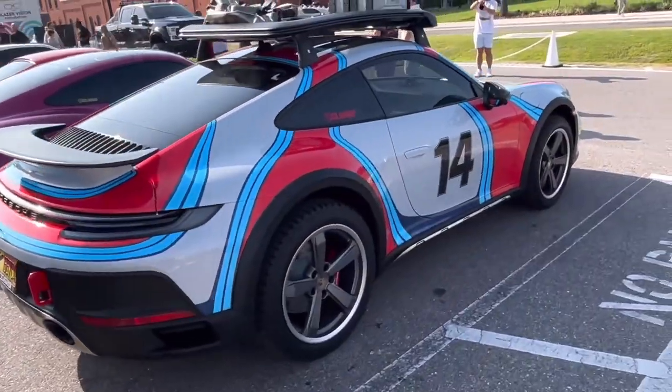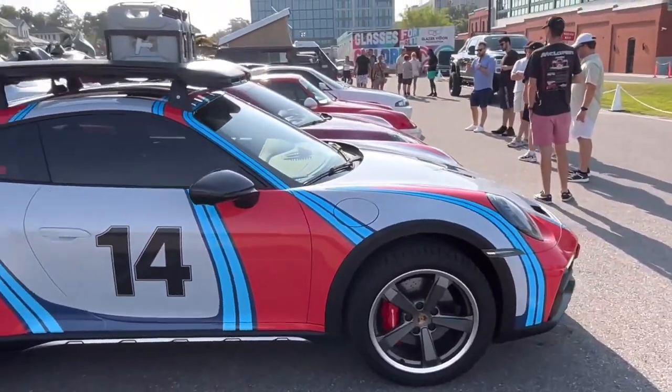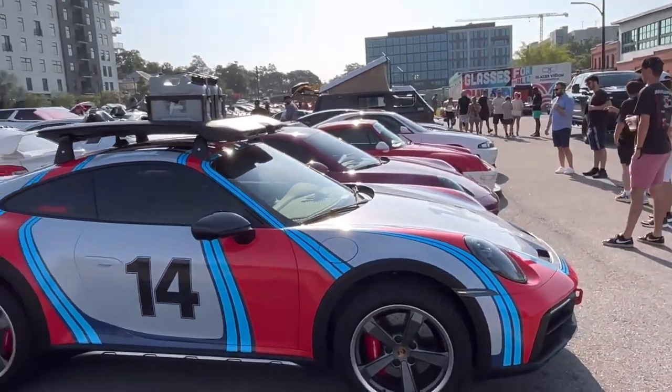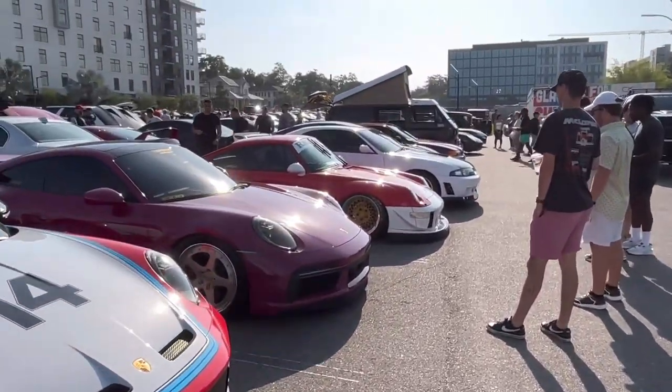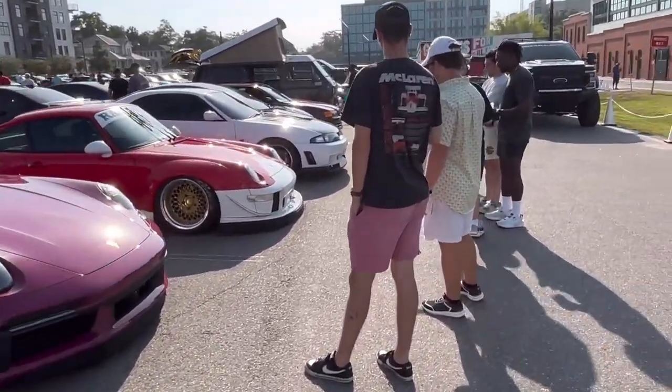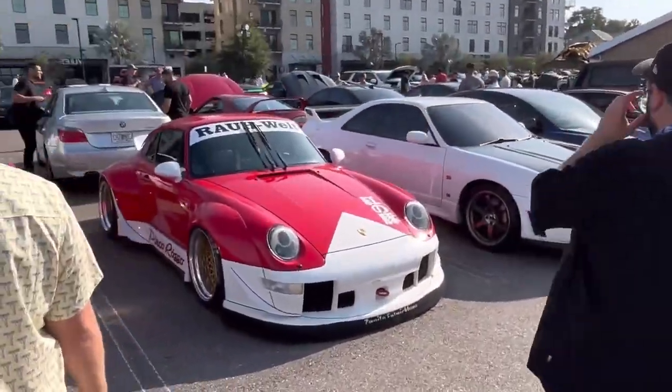Porsche 911 Dakar — that's pretty cool, only seen one of those before at Sarasota Cars and Coffee, and here we got another one right here. Then there is something significant: we got the pink Porsche 911 — I believe we've also seen this one at Cars and Coffee.